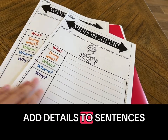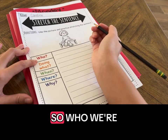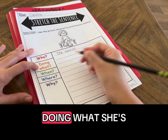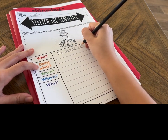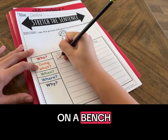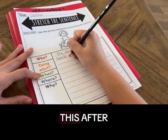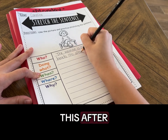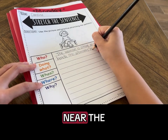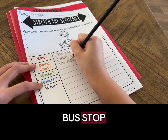This is a fun way to add details to sentences. We use the picture to practice stretching the sentence. Who — the woman. Doing what — she's sitting on the bench. When — this afternoon. Where — near the bus stop. Why?